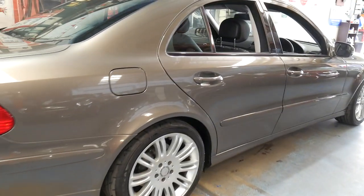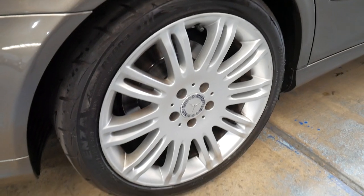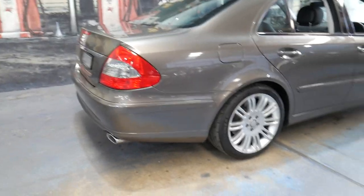Even the wheels are in excellent condition. It's got a nice set of Potenza tyres, which are Bridgestones, all round. I have driven it and it drives absolutely perfectly.